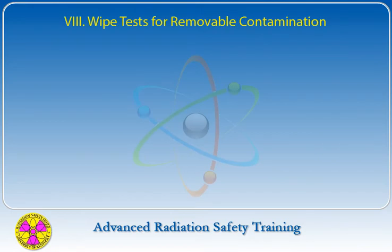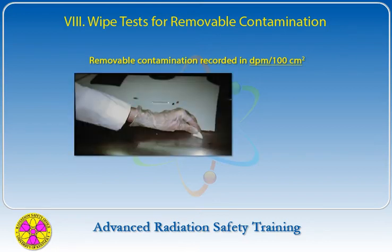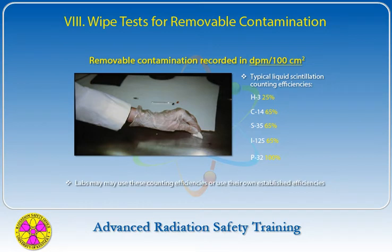The Radiation Safety Office records removable contamination levels in terms of disintegrations per minute per 100 cm², which is the standard area to be covered by a wipe. Typical liquid scintillation counting efficiencies are 25% for tritium, 65% for C-14, S-35, and I-125, and 100% for P-32. Laboratories may use these same counting efficiencies for wipes or use their own established efficiencies.